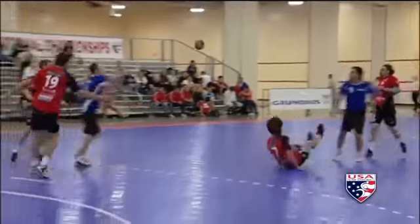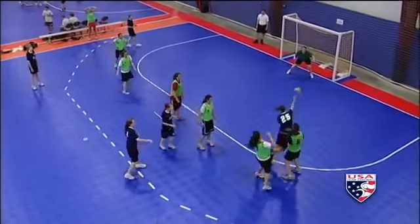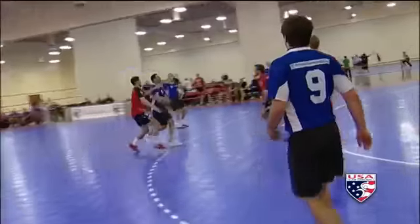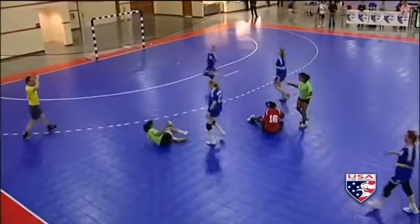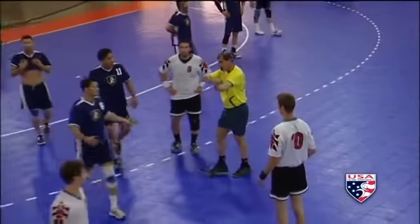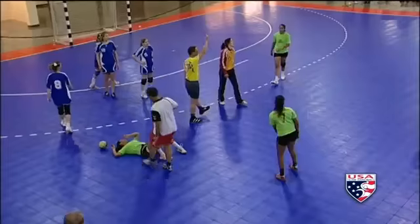The game can be physical — more contact allowed than in basketball, but no tackling. But don't let your aggressions get the most of you. There are two-minute penalties like in hockey, and yellow and red cards like soccer.